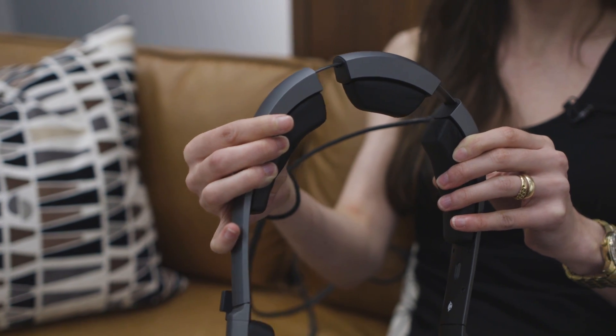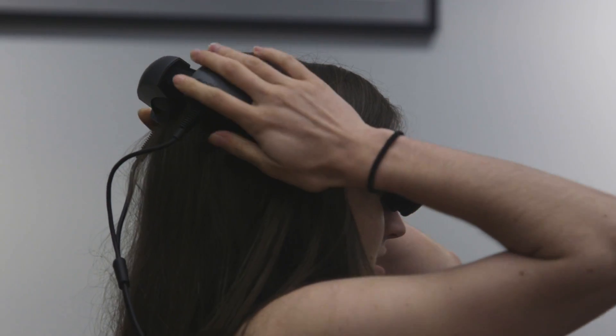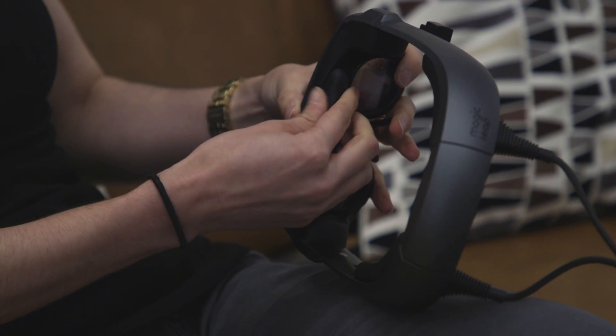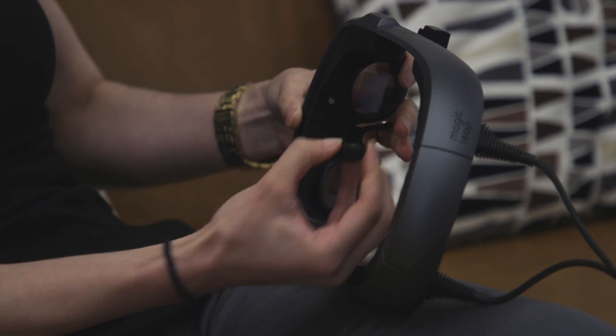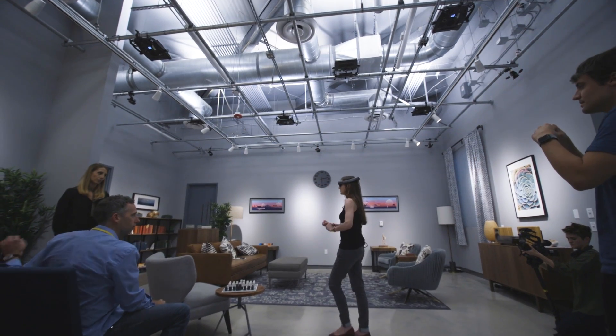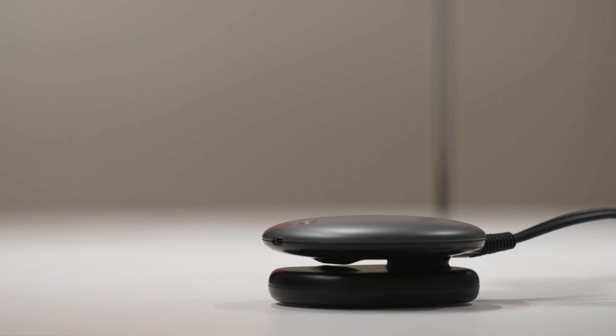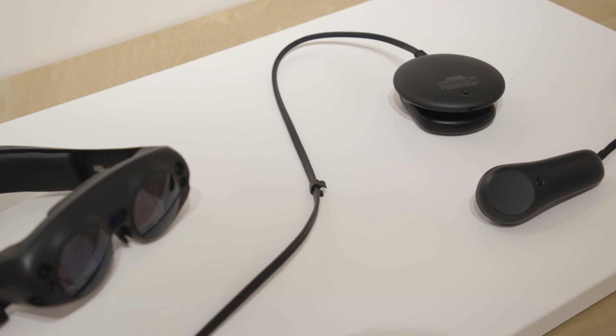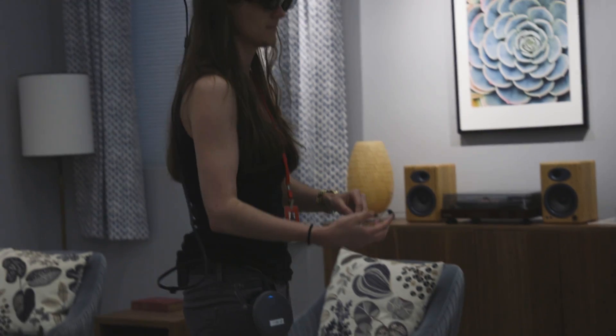You put it on by stretching the sides to fit around your head, and it comes in two sizes with a set of swappable nose and forehead rests for some finer adjustments. I spent around an hour wearing the Magic Leap 1, and I almost never had to refit it or hold it in place. The Lightpack is light — I clipped it into my pocket and basically forgot about it, although I could feel some heat on my leg.